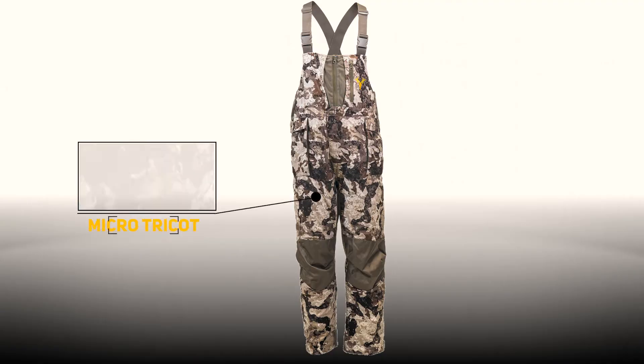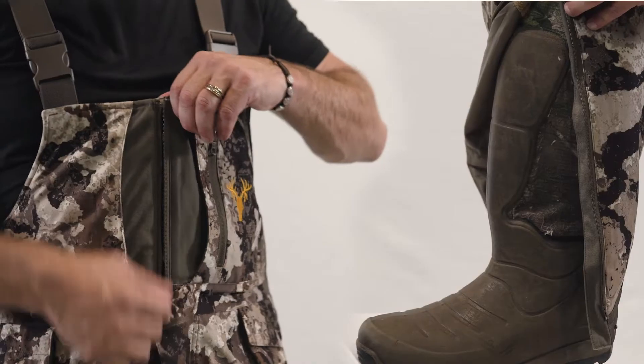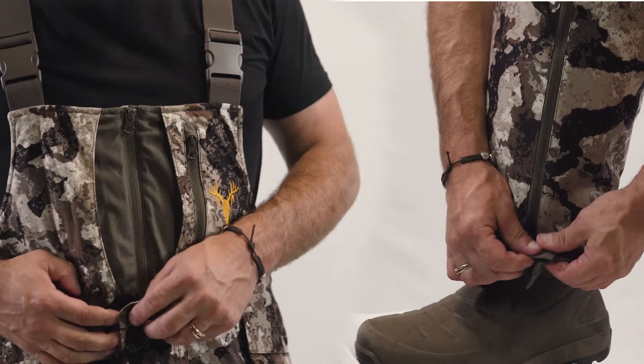The burr-resistant 100% polyester brushed micro-tricot shell helps you quietly move about, while the generous zippers on both the chest and legs make them easy to take on or off even while wearing boots.